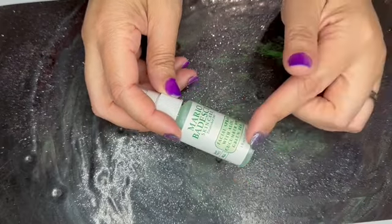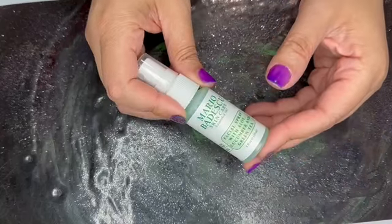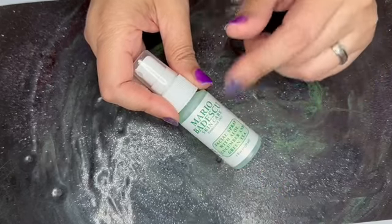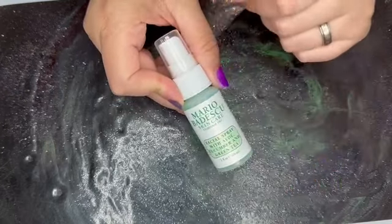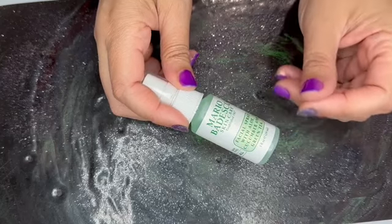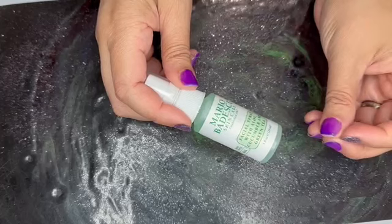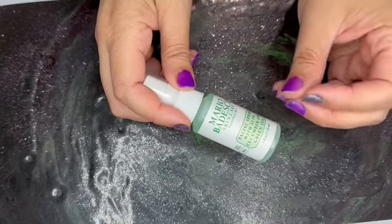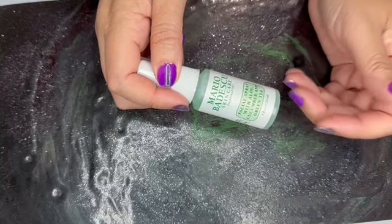Next we have from Mario Badescu — this is the Facial Spray with Aloe, Cucumber, and Green Tea, a one ounce bottle. Ulta does not sell this in a one ounce bottle, neither does the Mario Badescu site, so this has no value. It's a nice spray though — light and cool with a fresh scent from the cucumber and aloe.